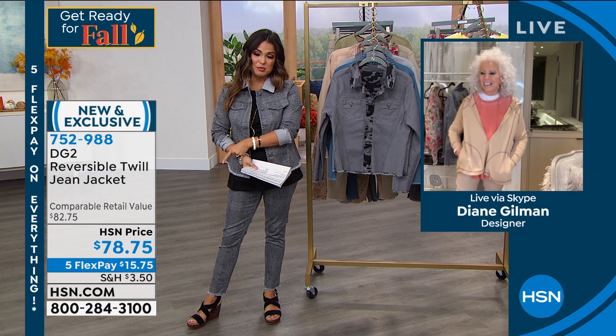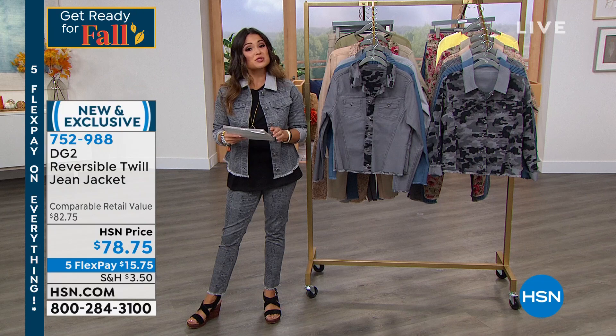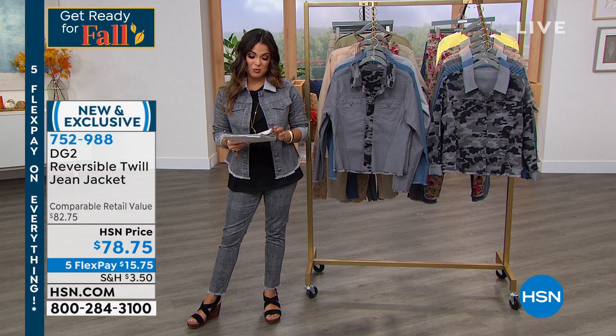Even at this price, that's for two jackets essentially, because you can completely flip it inside out. Really $15 and change on flex pay, true to size. It's got plenty of stretch, extra small to three X, and the length is 23 and a half inches long, totally machine washable.